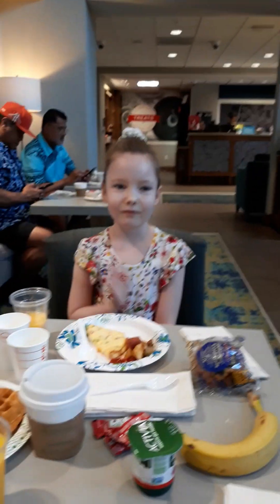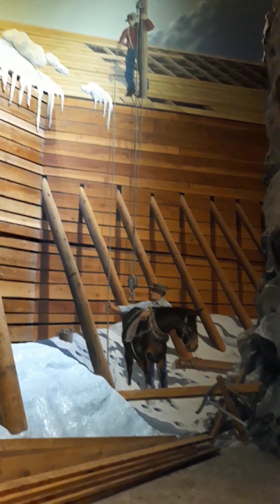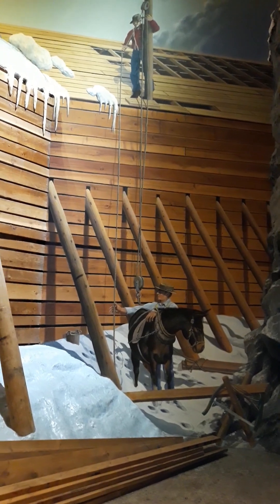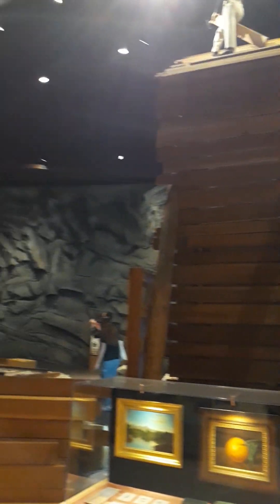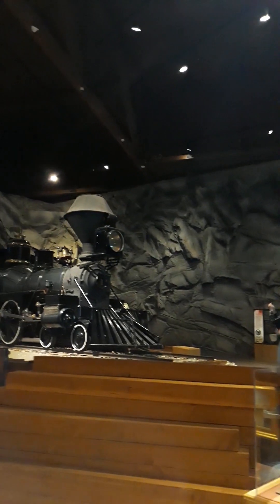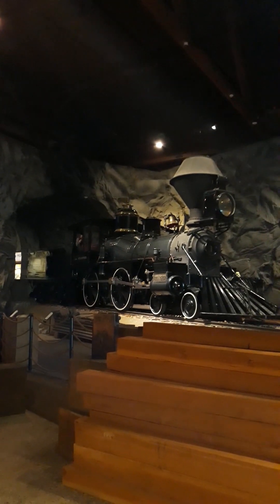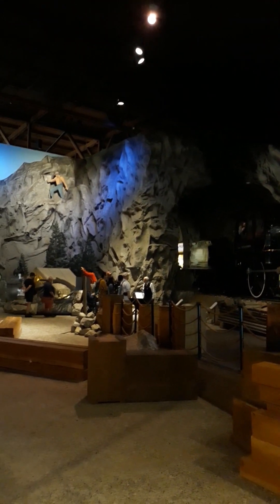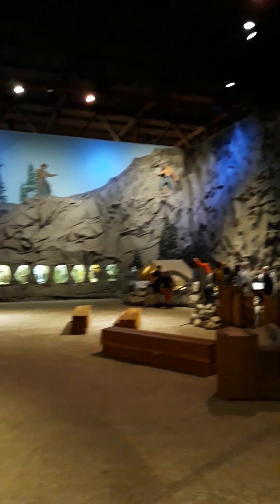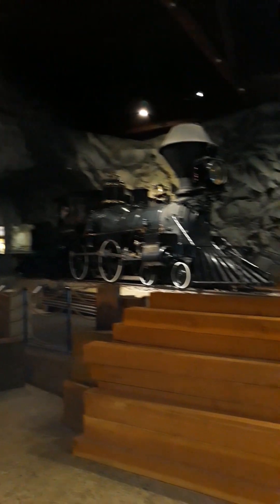Bon appétit, guys! We arrived at the Railroad Museum in Old Town Sacramento. We are on a tour being led by a volunteer. We're on the first floor of the museum — there are three floors — and on the first floor they have a big train. That's the group listening to the tour. I'm taking this first video of the first floor exhibit.